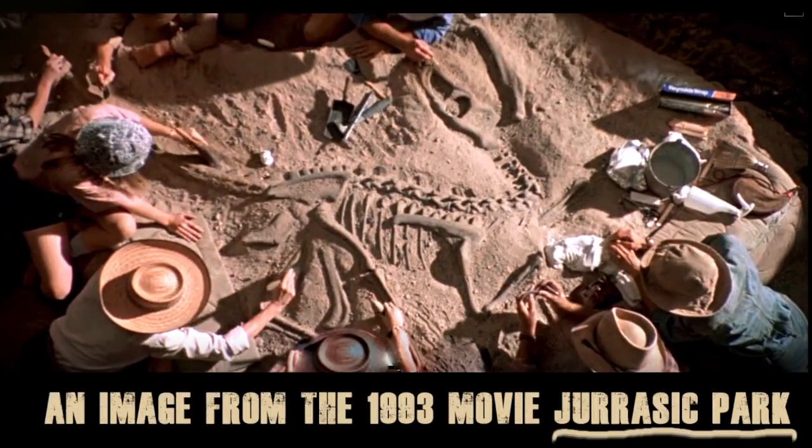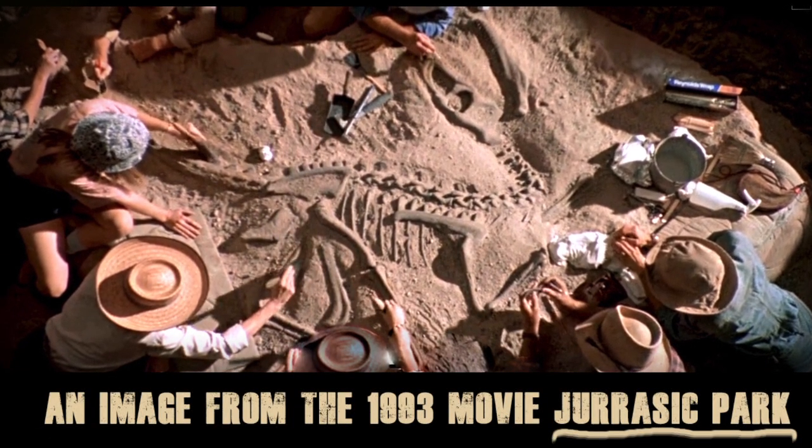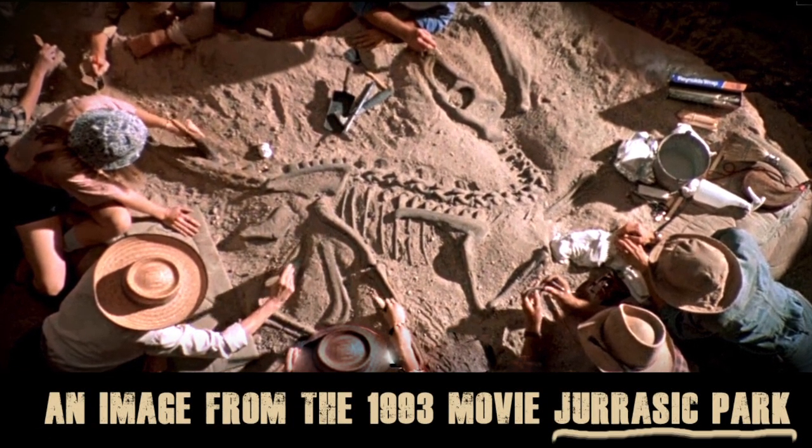I think a lot of people's perception about how paleontology is done, how we find animals, how we dig them up, comes from Hollywood. Someone's laying on the ground with a little brush, brushing away a perfect dinosaur skeleton. And we all wish it was that way. We don't often find complete skeletons. In fact, that's really, really rare.